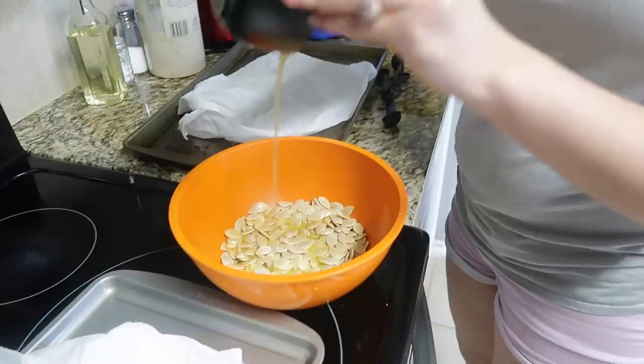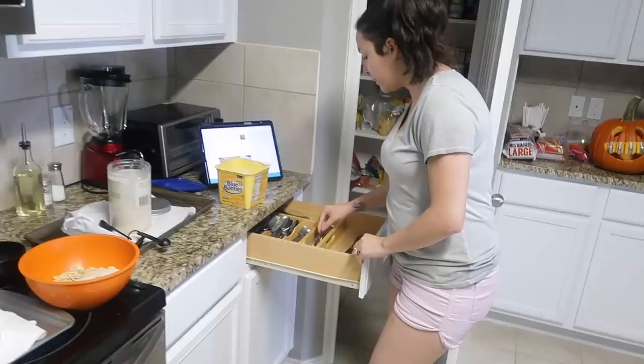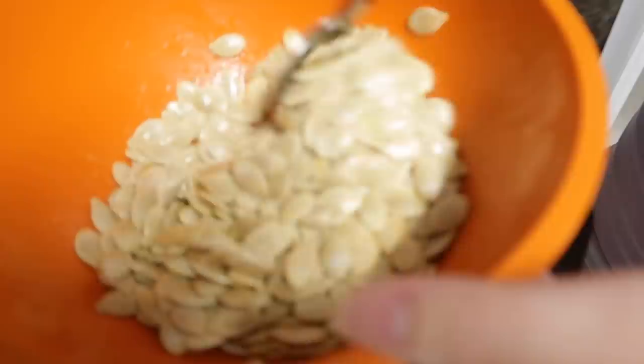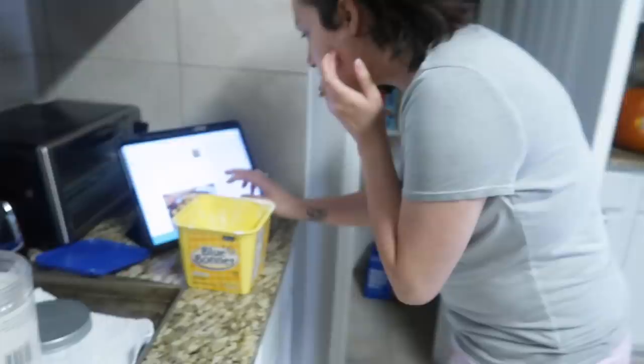I'm gonna pour the butter — one tablespoon of sugar. I don't know exactly how much because I'm reading a recipe for a small pumpkin pie pumpkin and I think ours is a big pumpkin. Does that look like enough butter? I think I'm gonna add a little bit more sugar.